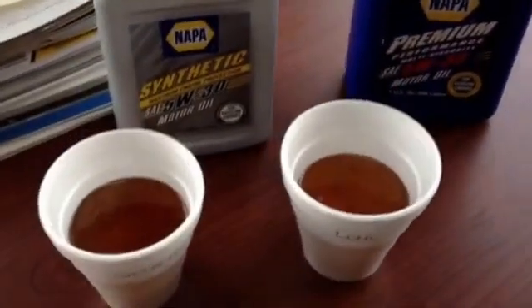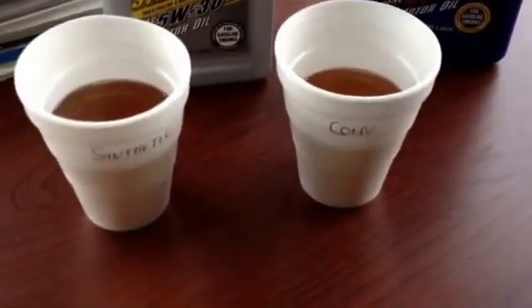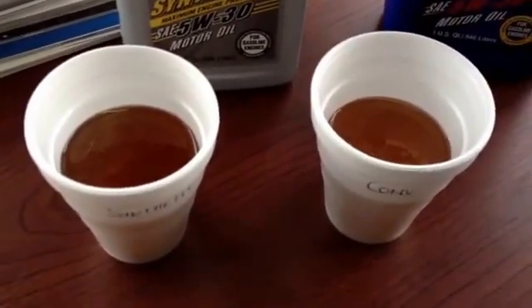I've got the synthetic oil poured into the cups as well as the conventional. We're going to sit them outside in the cold and just see what happens.